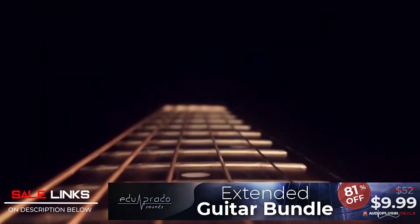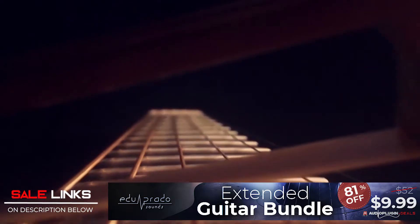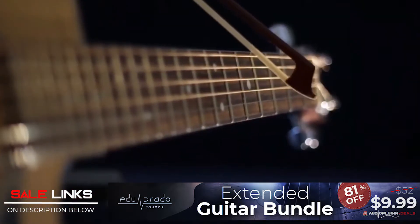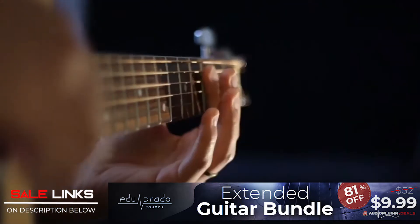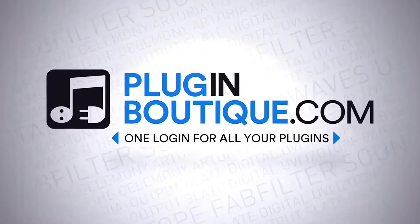Biotic Extended Guitar Bundle by Edu Prado Sounds is 81% off for only $9.99. The extended guitar bundle includes two amazing Kontakt instruments — Guitar Harmonics and Bout Guitar — with 10 unique patches and 2 gigabytes of inspiring sound content.